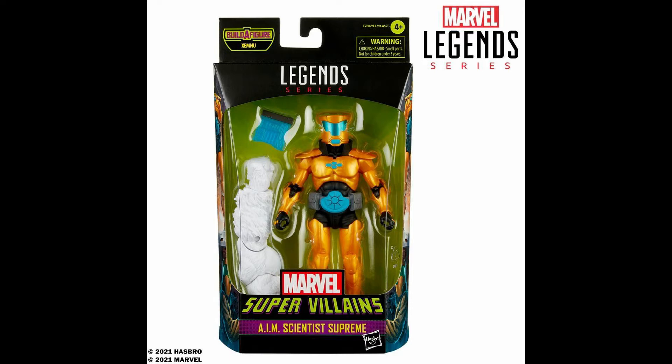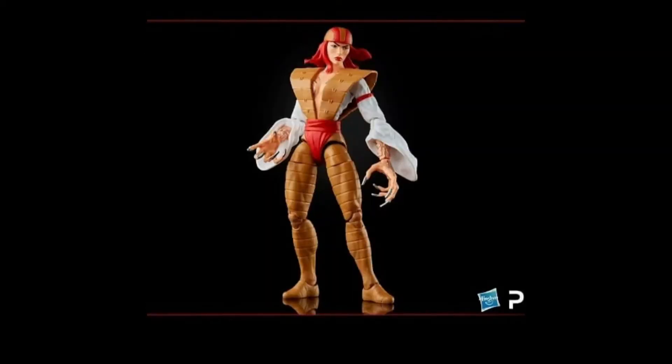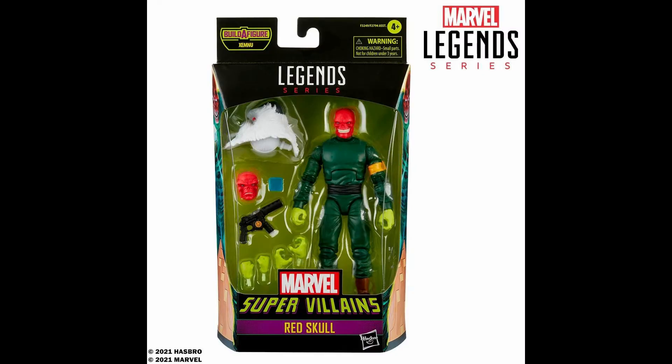I wanted to get the Scientist Supreme just because he looks cool. I don't even have any AIM agents, so I'll probably need to get him some of those, but I really like his yellow armor — a very cool aesthetic and a really cool figure. Deathstrike, on the other hand, was literally on my Marvel Legends wish list if you guys watched that video, and now they're making her, so I'm definitely really happy about that.